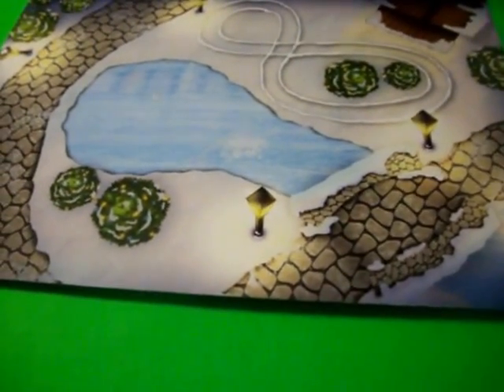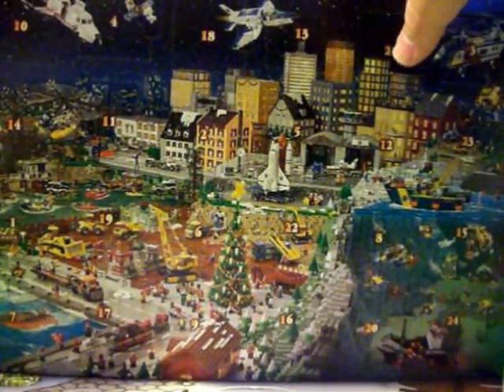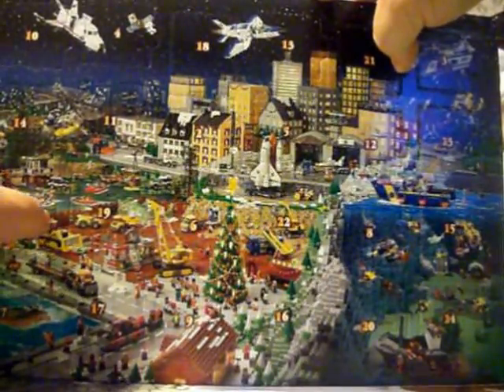Park area, plus the background drop of Lego City. Let's see what the first day of Christmas in July is.